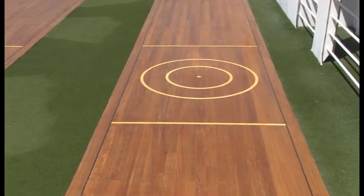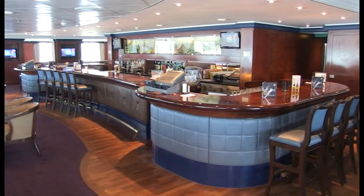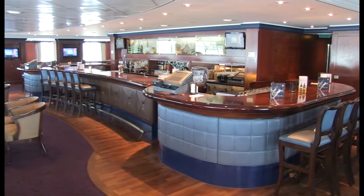Don't miss out on the games deck and golf nets. After all that energy, you can relax in the Crow's Nest — your local at sea — with great views overlooking the bow of the ship.